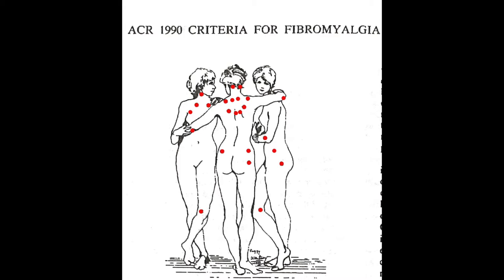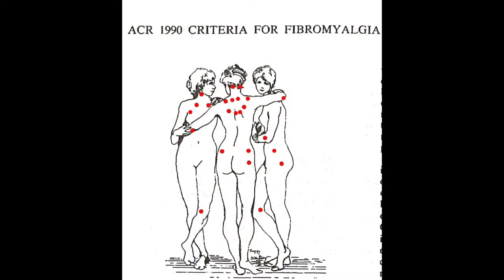A statistical analysis was then performed to determine which factors mattered most in distinguishing whether a person had fibromyalgia or not. The 24 test points were the factor best at distinguishing those who had been diagnosed with fibromyalgia from those who had not. The researchers determined that at least 13 points needed to be at least a little painful to distinguish those with fibromyalgia, but the final criteria were changed so that at least 11 out of 18 points need to hurt — done mostly for practical reasons to shorten the examination time.